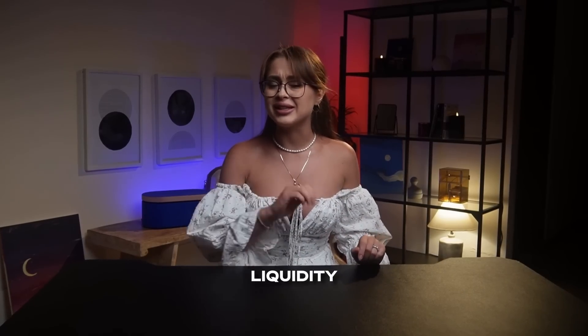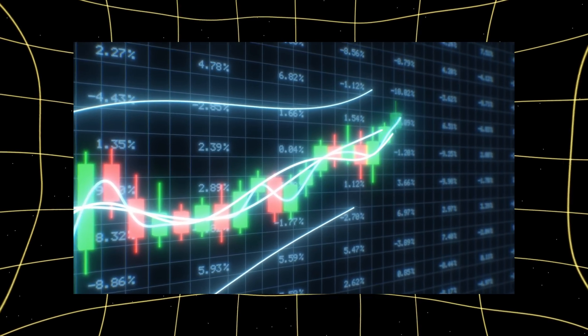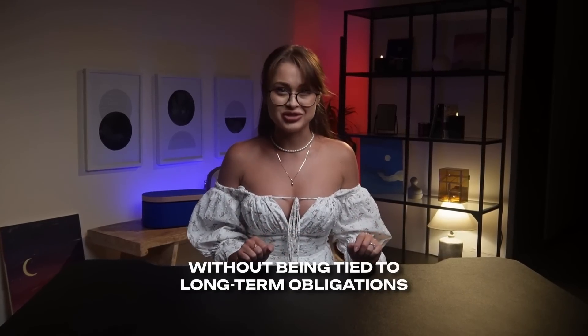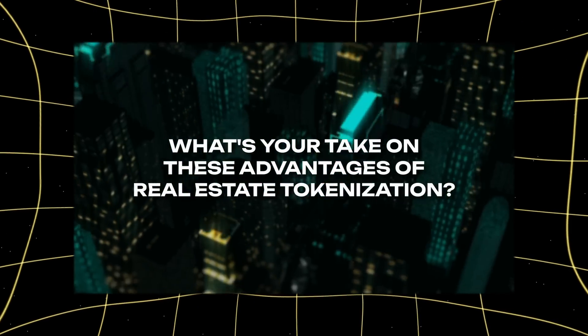Another important advantage of tokenization is liquidity. In the classic real estate market, selling an object can take months or even years. With tokens, things are different — they can be sold or bought on the secondary market much faster. This allows investors to enter and exit deals more easily, without being tied to long-term obligations.